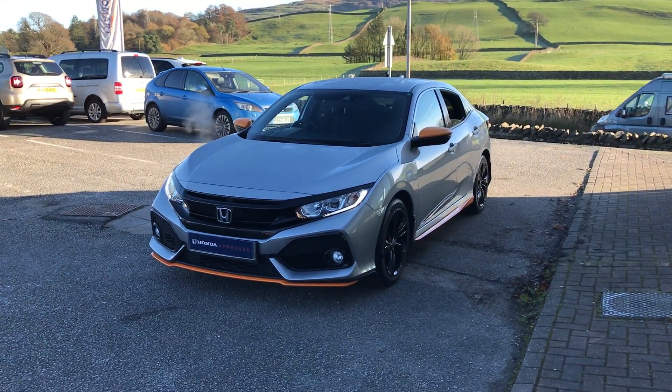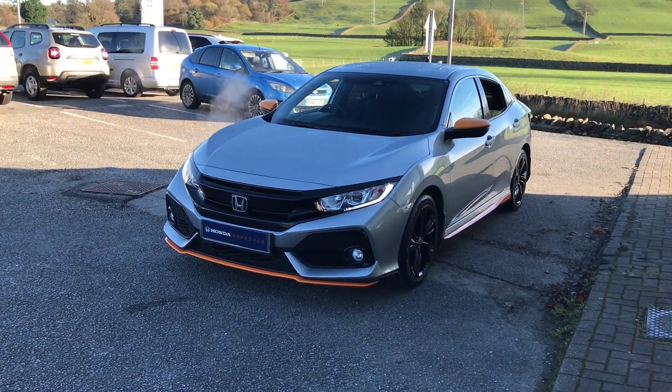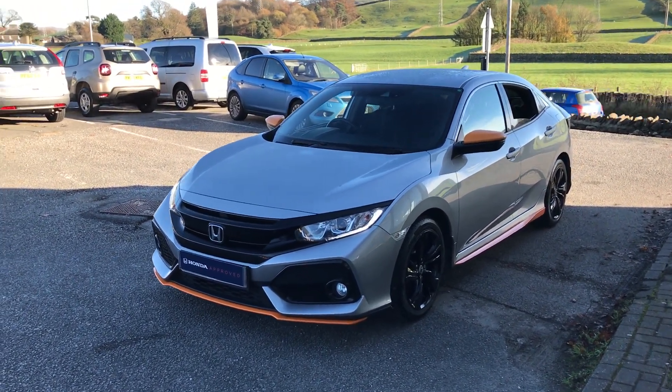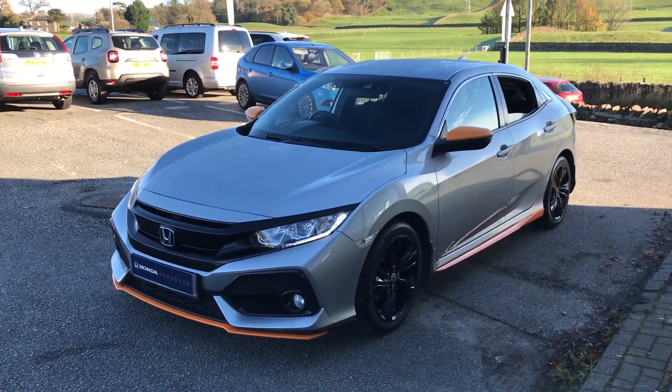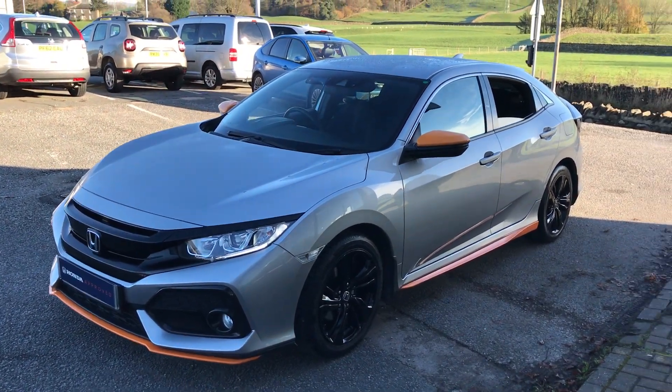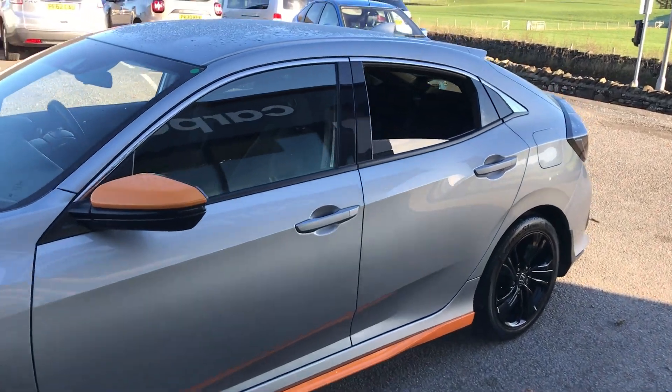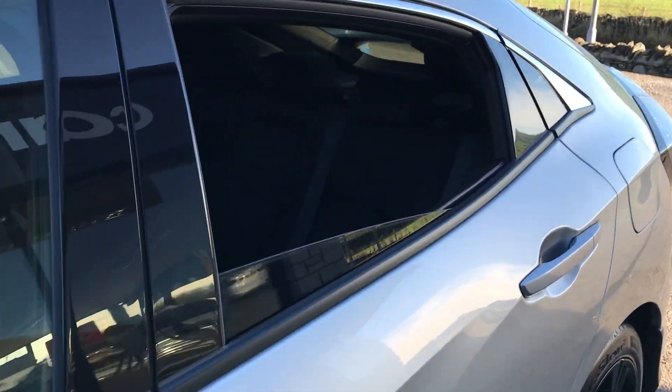Hi guys, welcome back to Kendall Honda. My name's Lewis and I'm going to give you a little walk-around video of this gorgeous Honda Civic with the orange line pack, finished in the Lunar silver metallic paint.